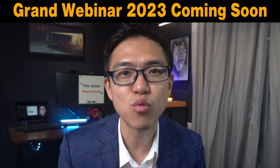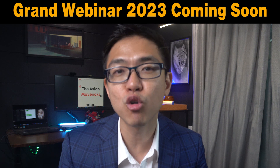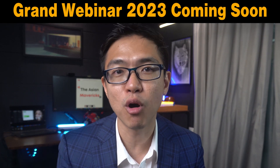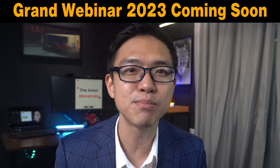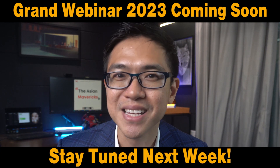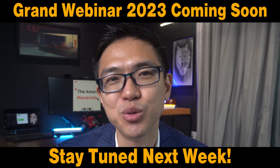Before we start, I want to share some exciting news. At the start of every new year we run a members-only mega event called our grand webinar. This year we're going to hold it across the whole of FatBri, sharing deeply researched stock reports and speaking to multiple fund managers and industry experts to understand how they view 2023 and beyond. Remember to subscribe and stay tuned for more information next week. Now let's get back to the video.